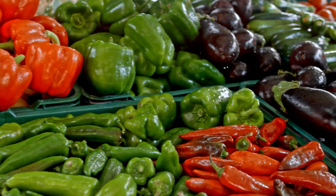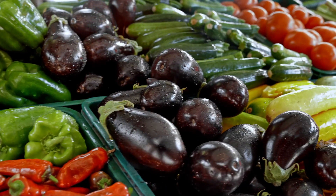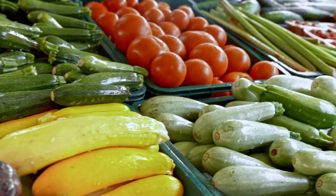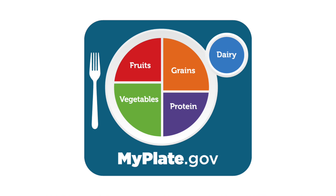Fresh fruits and vegetables are very good for you. Eating them as part of an overall healthy diet can help reduce the risk for chronic disease. MyPlate encourages us to make half of our plate fruits and vegetables because of the importance of these foods as part of a healthy diet.